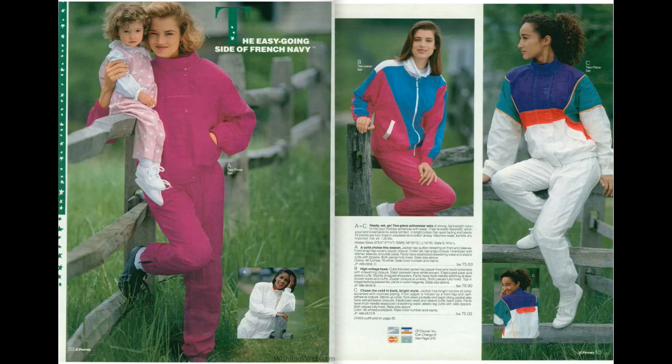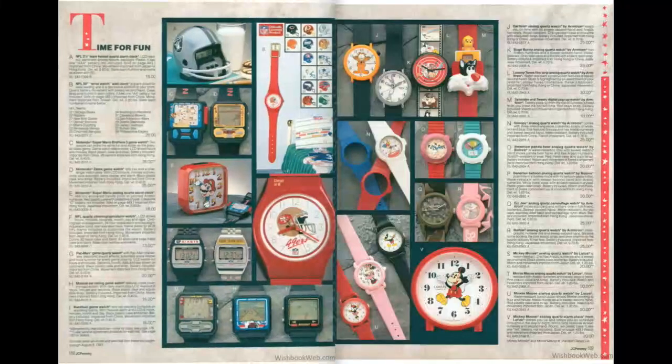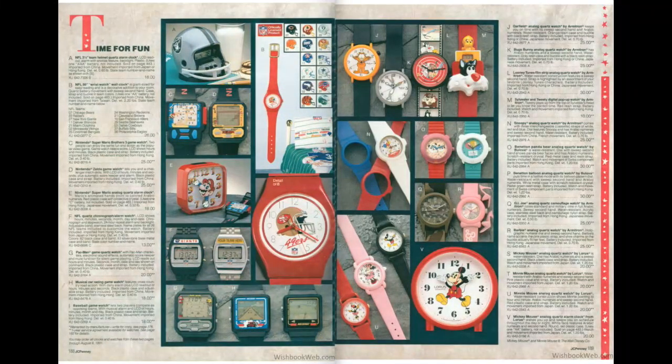Now we're going to skip on ahead to page 190, with some vintage clocks and watches. Looks like we've got some game watches — not sure if those are the Tiger ones, but either way they probably didn't play very well. We've got a Garfield watch that would be cool to have, and of course the Mickey Mouse watch — those have always been popular. I think I have one that my dad bought me when I was a young child, and I'm pretty sure it's stored away somewhere safe.